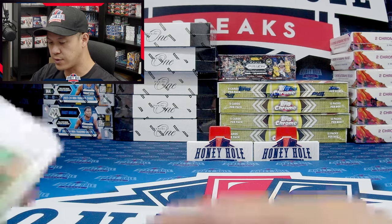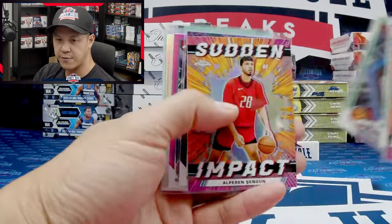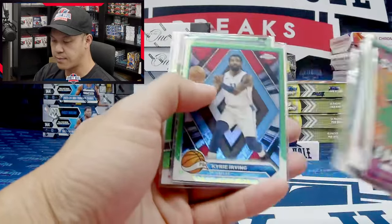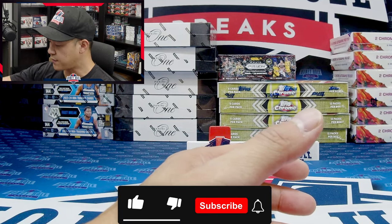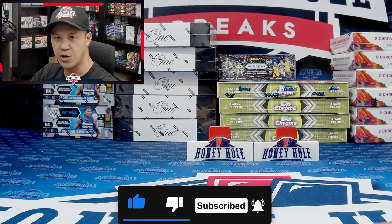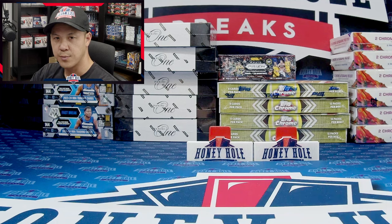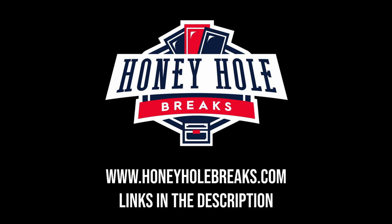Kind of a cool product — everyone's feeling very nostalgic about the new Topps Chrome coming out again for basketball. It's been a long time since they released a Topps Chrome Basketball product. Thank you guys for checking out the video — make sure to like and subscribe if you want to see more card content. Let me know in the comments if you're going to open up some Topps Chrome Basketball this year, and let me know what you think of the boxes we just opened. Appreciate you guys tuning in — see you in the next video!